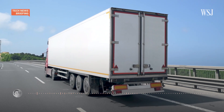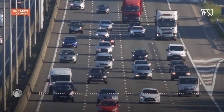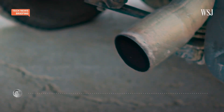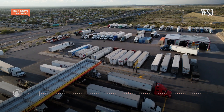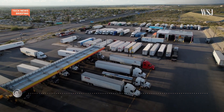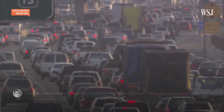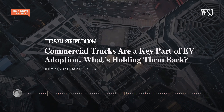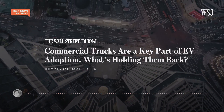Commercial trucks are how most goods in the U.S. are transported, according to the Department of Transportation. But the diesel engines in millions of tractor trailers and other big rigs spew huge amounts of greenhouse gases. While medium and heavy-duty trucks make up only about 5% of U.S. vehicles, they account for around 23% of all greenhouse gases from transportation, according to the Environmental Protection Agency. And the switch to more environmentally-friendly trucking hasn't been as quick as it has with electric cars.